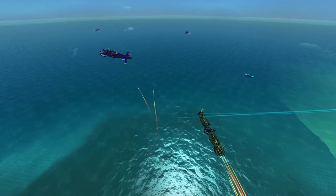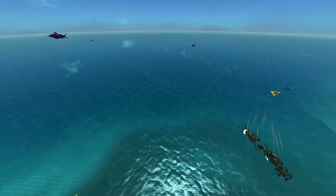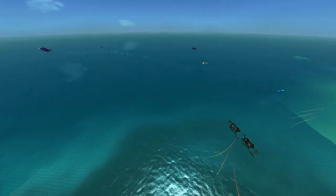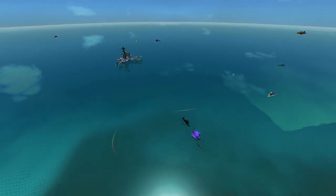You have released your torpedoes too late — that's materials wasted. Do not adjust your video settings. The screen has frozen, even for me. It appears that the Quadstone Fortress is about to spawn.